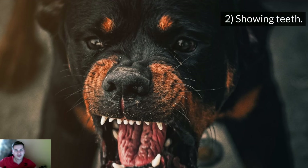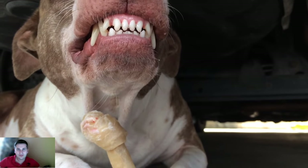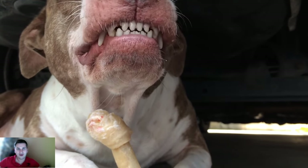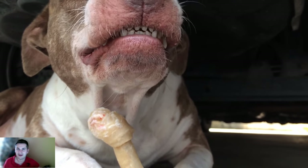Sign number 2: Showing teeth. Immediately before an attack, a dog will expose its teeth, which are extremely powerful, but its lips will be pulled back. These are signs of aggressive readiness for defense, i.e. aggression.